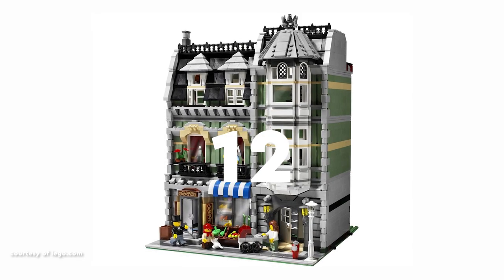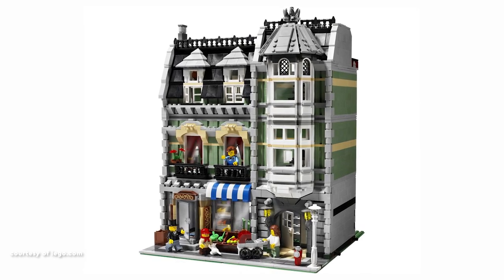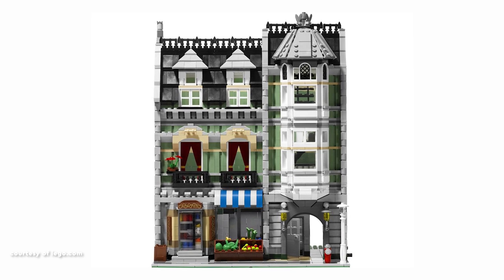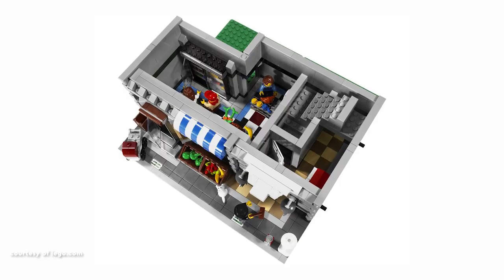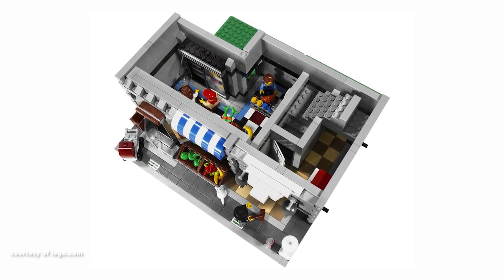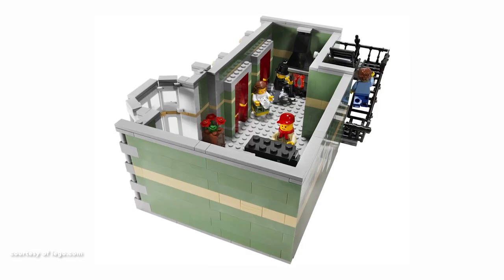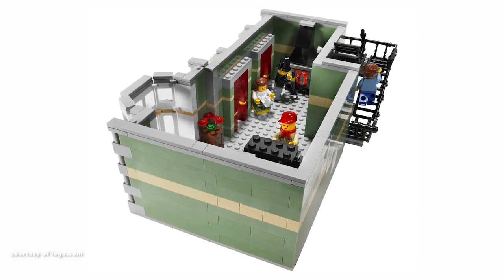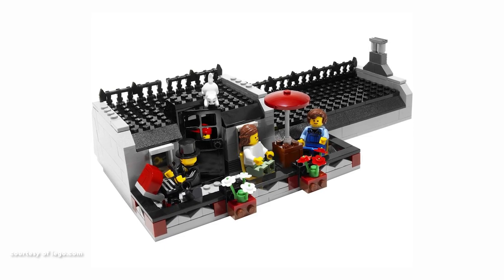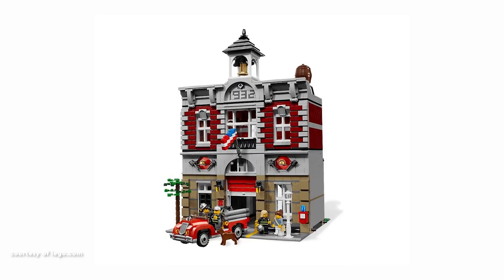Securing the 12th position is the Green Grocer. Despite its somewhat modest interior, being only the third installment in the series, its front façade compensates with an abundance of intricate details. Notable features encompass a blue and white awning, doors and windows that open, multiple layers in the façade and skillfully crafted coins. The rooftop terrace, adorned with rich detailing, adds an extra layer of charm.